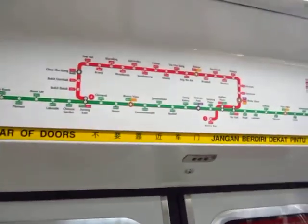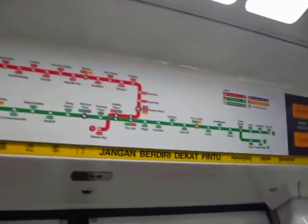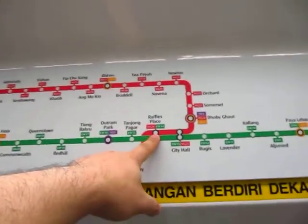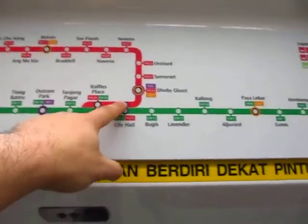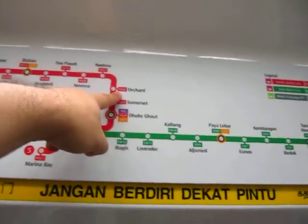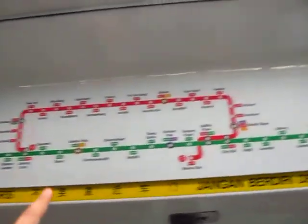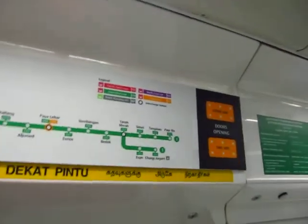Hi, it's Phil from PhilInBangkok.com. Today I'm on the MRT, the subway here in Singapore. I'm just heading to Orchard now and I'll walk you from here to Orchard. I got on at Raffles Place and I'm just going up to there. That's the red line, and the green line goes to the airport, which I'll be taking tomorrow.